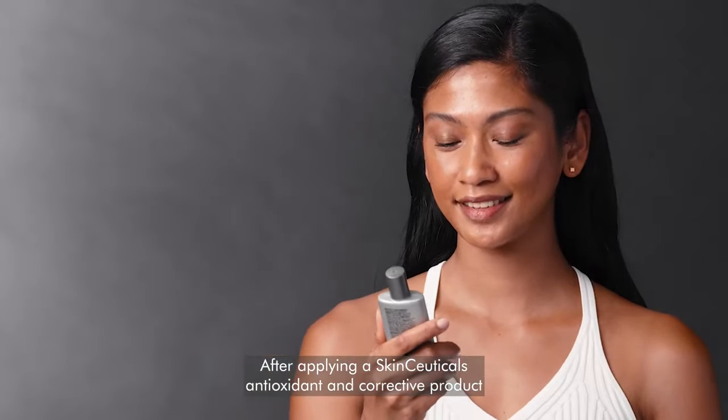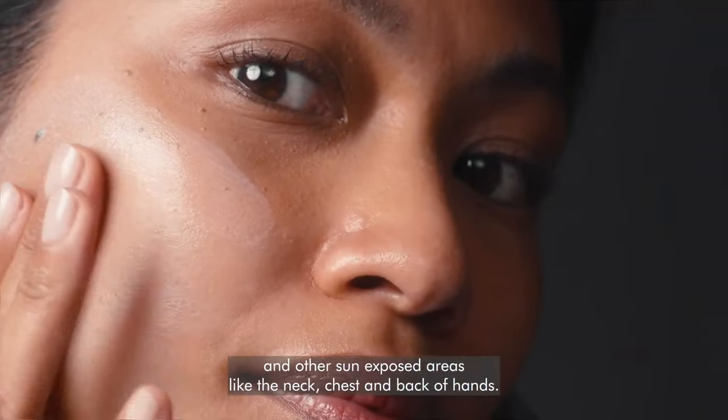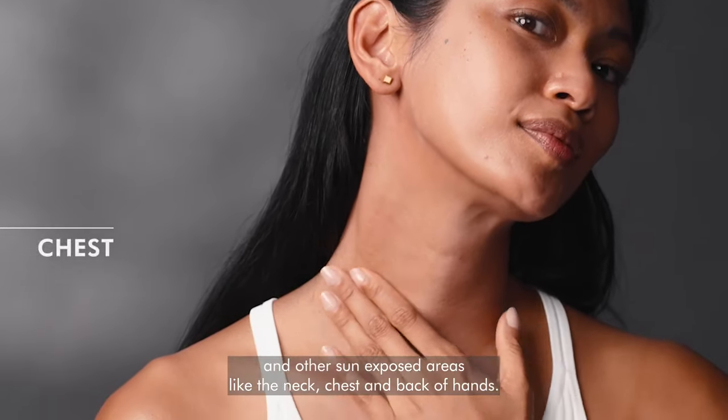After applying a SkinCeuticals antioxidant and corrective product, apply two finger lengths of sunscreen to the face and other sun-exposed areas like the neck, chest, and back of hands.